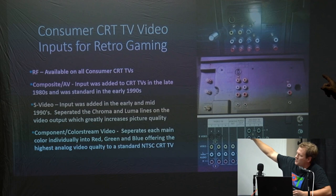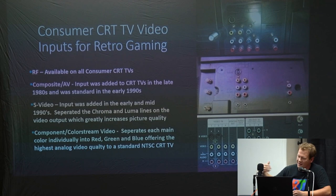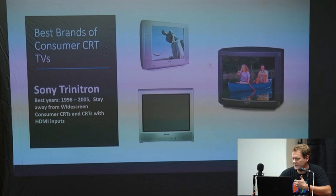If you see a consumer CRT and you see that color stream input, that's probably going to be your best bet — there's not going to be any extra scaling. That's really when tubes were highest quality. Even though you might find a newer one that has more inputs, there's a chance it's not going to have as good a picture as some of the color stream ones.